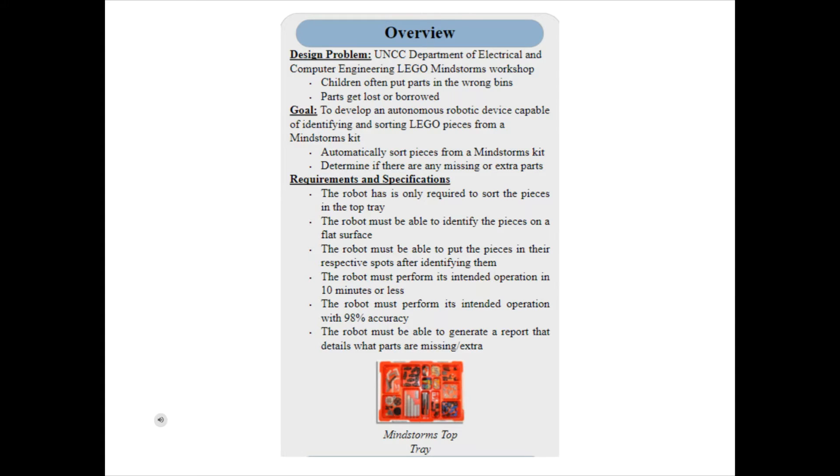In order to deliver a product to satisfy the needs of the department, we were given a set of requirements and specifications. The only pieces that the robot is required to sort are the ones in the top tray, shown in the figure below. The robot must be able to identify those pieces on a flat surface, then get those parts into the respective spots on the tray. The goal is to complete its entire operation within 10 minutes while detecting and classifying pieces at a minimum accuracy of 98%. The final step is for the robot to generate a report detailing which parts are present, missing, or extra.